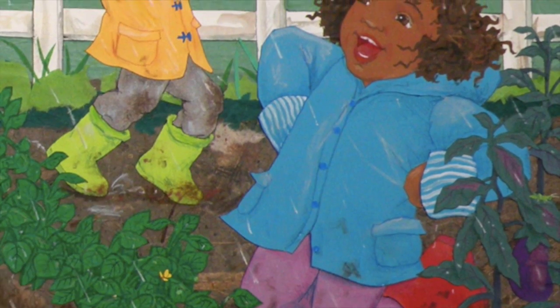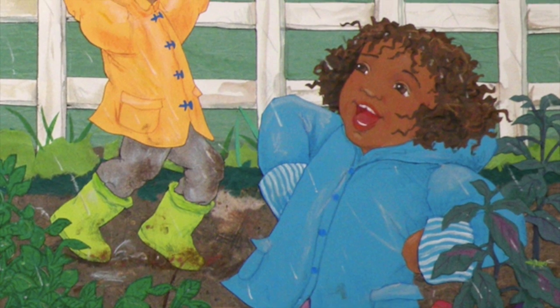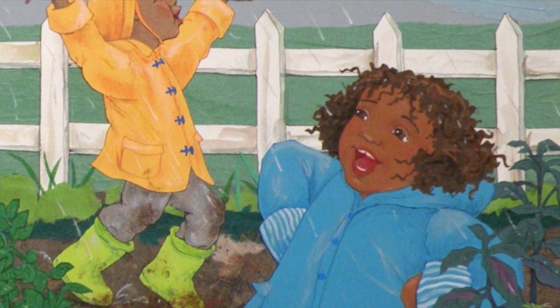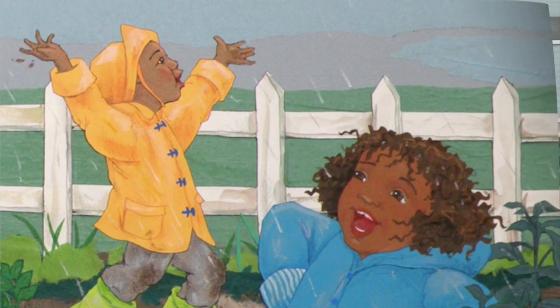Splish, splash, puddle dash, we bounce right out the door. We're off to find some red and green, some yellow, orange, and more. Grandpa shows us how to move between each garden row. Lifting up the drippy leaves, we see what colors grow.